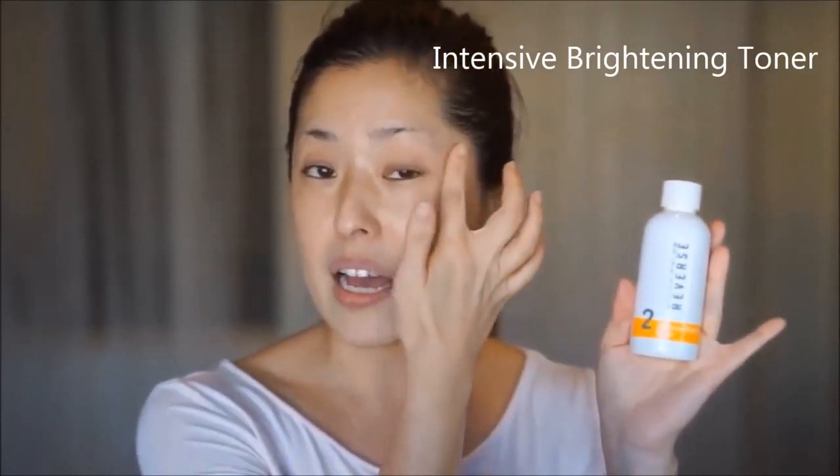Next is the toner. Number two, the pore minimizing toner. Enlarging of the pores is one of the signs of aging, so if you're concerned about your pores, definitely use this toner. I also like to use the toner from the reverse line — also number two — which is an intensive brightening toner. I tend to use this more because I still have some brown spots that need to be lightened. You can mix and match. The first thing that goes on your face right after washing is a toner. The directions say to use a gauze to apply the toner, but I really just like to pour some on my hand and splash it all over my face.